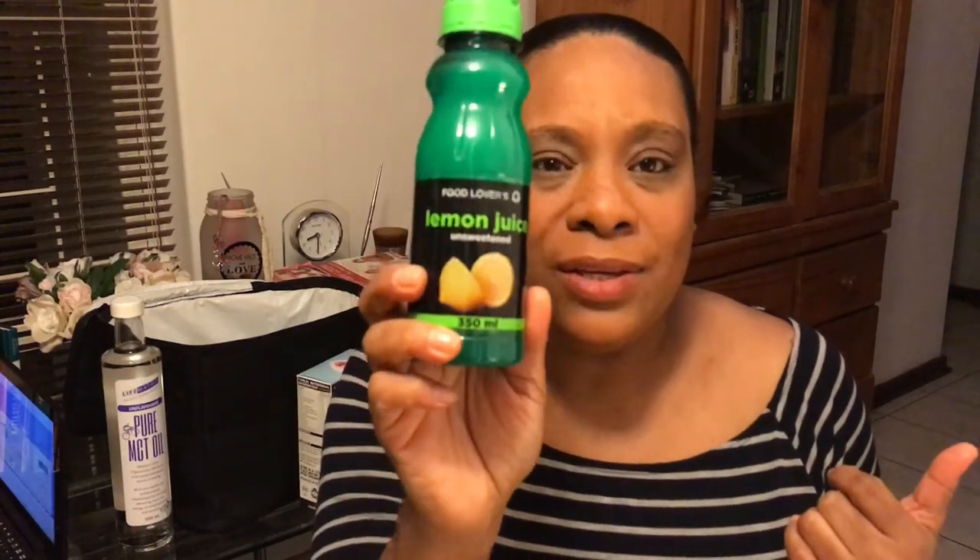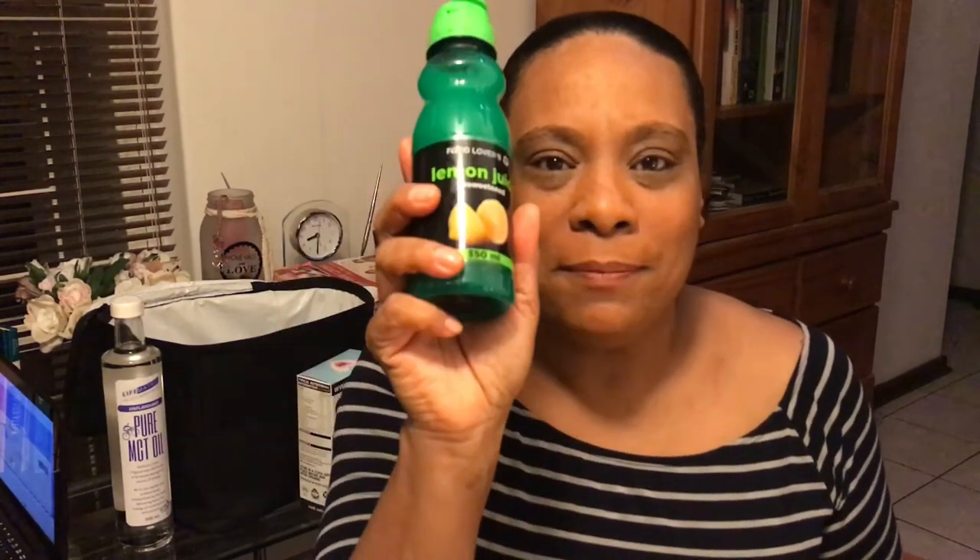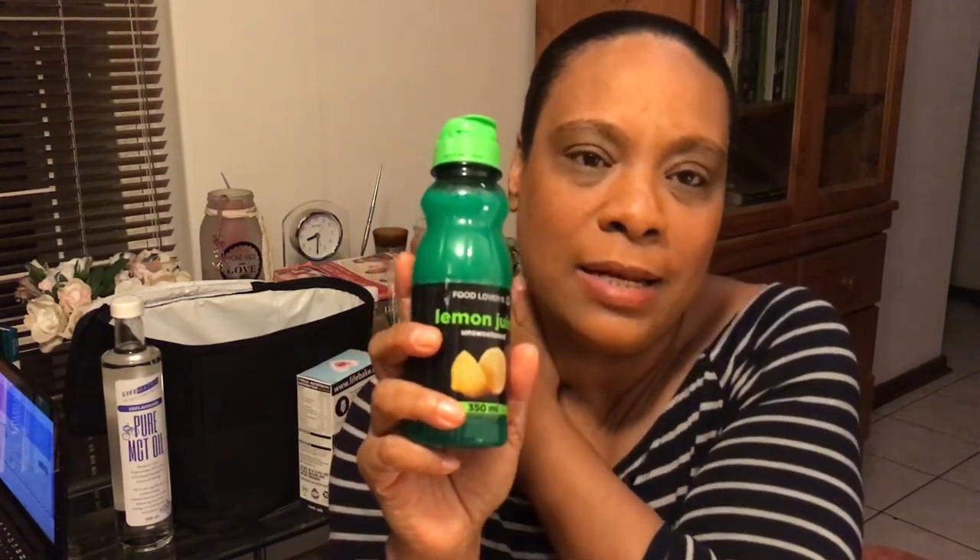Don't come for me — I do buy fresh lemons as well and I actually have quite a few in the fridge. This is just the Food Lovers bottled lemon juice. I use this for the days when I don't have fresh lemons — when my fresh lemons run out and I'm too lazy to go to the shop. This is a good alternative; just try to measure it as much as possible. Some lemon in the morning with hot water and even your apple cider vinegar — very good as the first drink in the morning and the last drink at night.